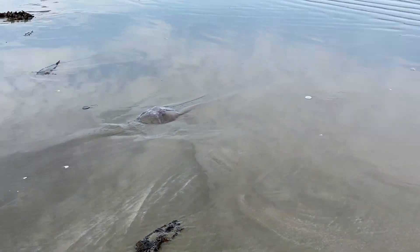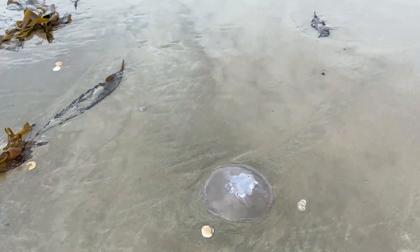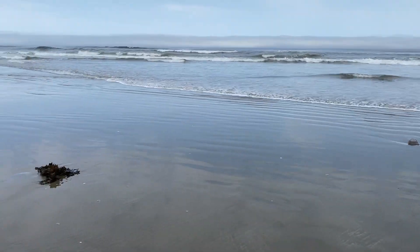I'm not sure what caused this, but there were literally hundreds, if not more, maybe thousands of jellyfish that washed up on the beach.